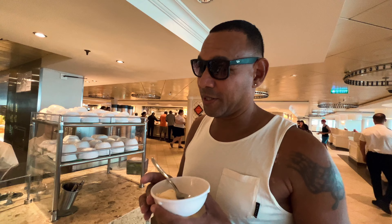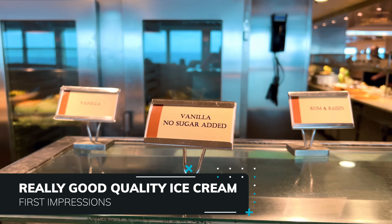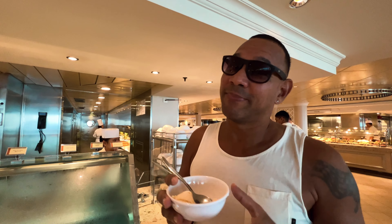One of our first positive impressions is the ice cream selection. It's not just soft-serve from a machine — they have hard-scooped ice cream with over 12 flavors. They even have rum raisin, which is a personal favorite and something we've never seen on a cruise ship before. That's definitely a plus.